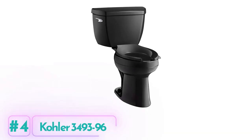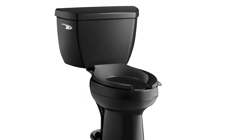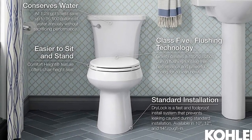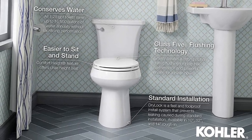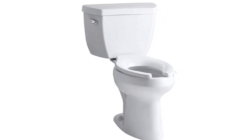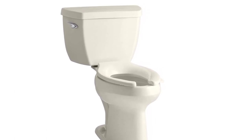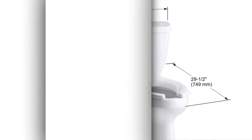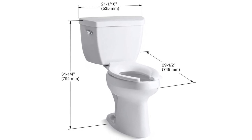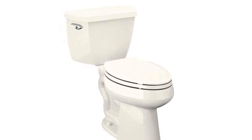Kohler 3493-96 Toilet. The Kohler 3493-96 Toilet is a high-performance, sleekly-designed toilet that offers exceptional flushing power while saving water. The elongated bowl provides added comfort and room. The Sloan Flushmate technology ensures efficient, powerful flushing with each use. The toilet features a polished chrome trip lever and a 1.6 gallons per flush capacity. Its pressure-assist technology provides bulk flushing performance that is unrivaled in the market, making it perfect for busy households or commercial settings. And with a one-year limited warranty, you can rest easy knowing you're covered.